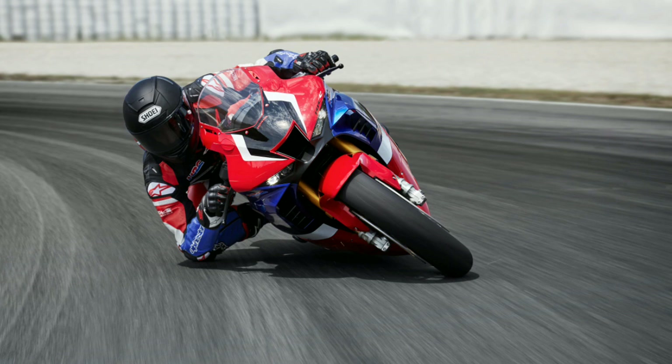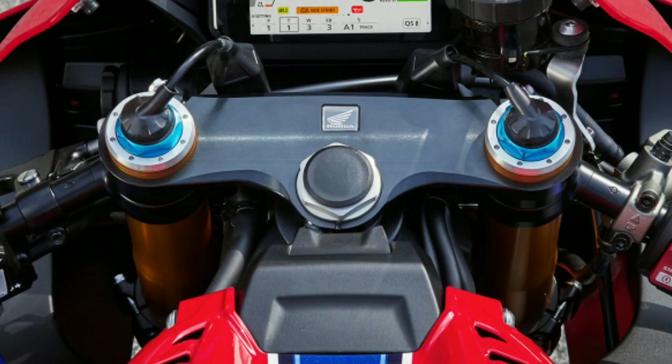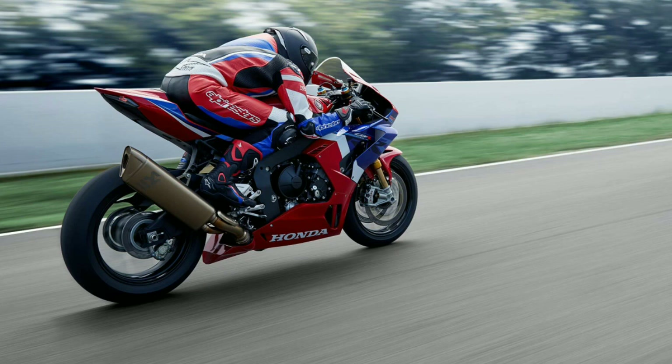All this is standard on the standard model, which costs around £20,000, translating to approximately 18.5 lakh in Indian currency. When you go to the SP model, you get electronically controlled Öhlins suspension at the front, electronically controlled Öhlins TTX rear monoshock, and Brembo Stylema four-piston calipers replacing the Nissin units. The Öhlins front suspension is also pressurized — similar to what the R1M has. The SP model comes at approximately £23,500, translating to around 22 lakh in Indian currency.